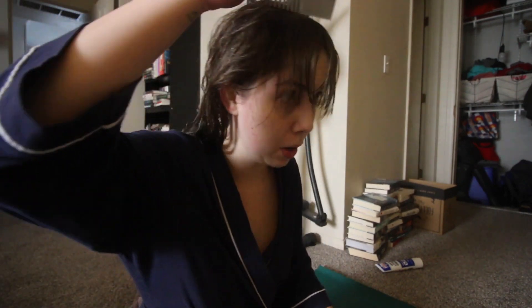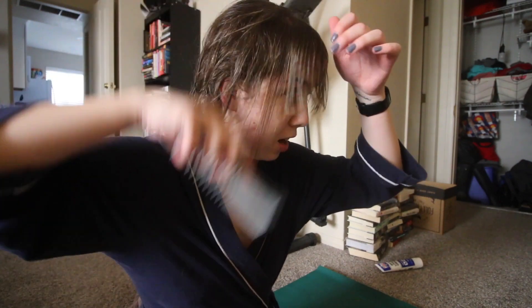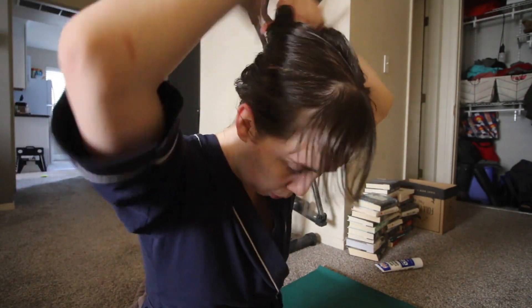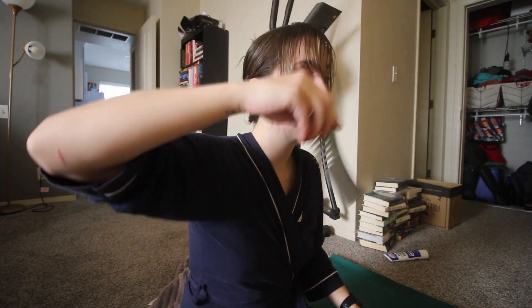Basically, you just section your bangs out from the rest of your hair. If you have a better method for this, let me know, because I don't know why it's so hard for me to section my bangs out — this is the struggle every day. But once those are out, I just twist the rest of my hair up with the clip to get it out of the way. I just cut these yesterday and already I feel like I need to cut them again.